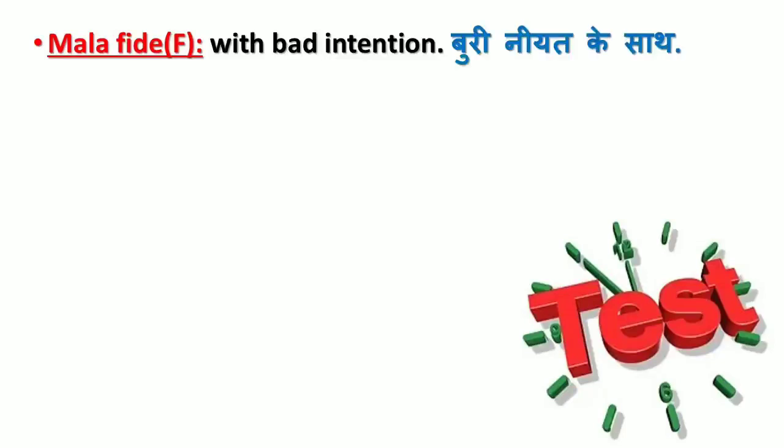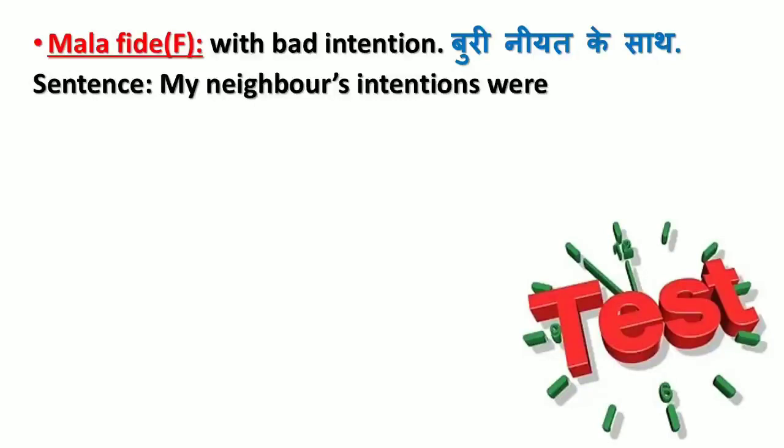'Mala fide' is a French word which means with bad intention (buri niyat ke saath). Sentence: My neighbor's intentions were mala fide in hiding the information.